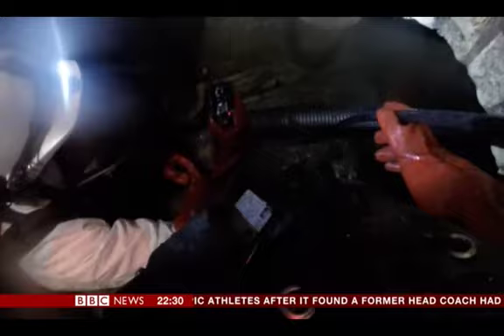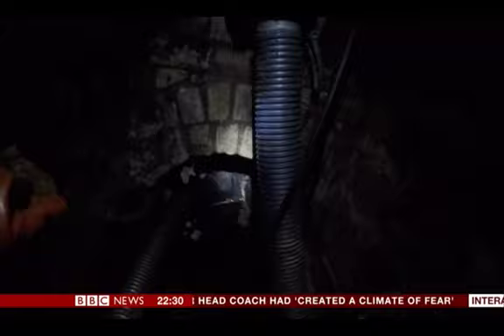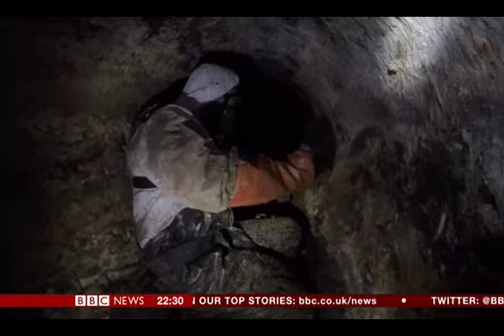The way is now clear, but the tunnel is too low to stand in, so Chris has to hunch and shuffle in the dark. At last he can do what he was sent for — hack away at a congealed mass of fat, tampons, wipes and condoms that is blocking most of the sewer.